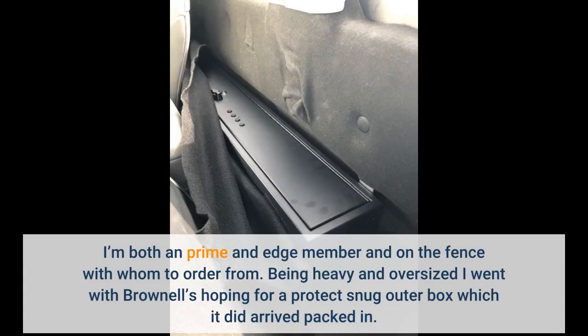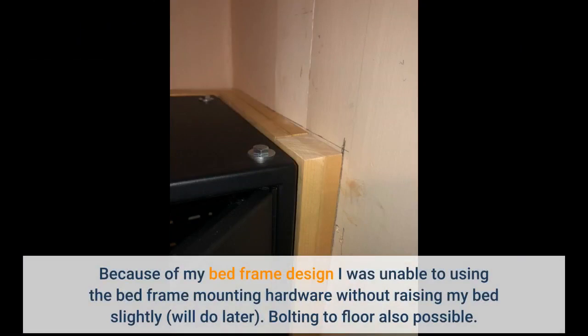I'm both a Prime and Edge member and was on the fence with whom to order from. Being heavy and oversized, I went with Brownells, hoping for a protective snug outer box — which it did arrive packed in. Because of my bed frame design, I was unable to use the bed frame mounting hardware without raising my bed slightly — will do that later. Bolting to the floor is also possible.